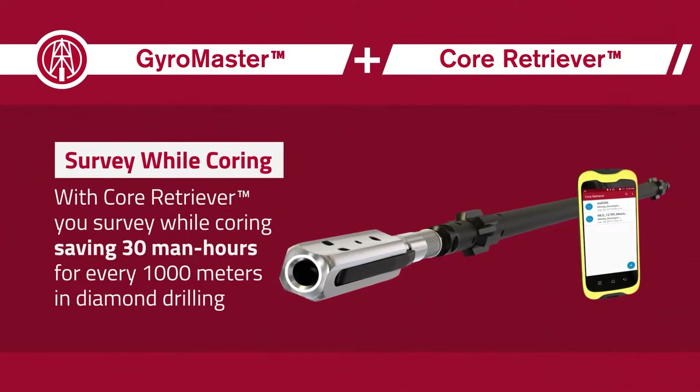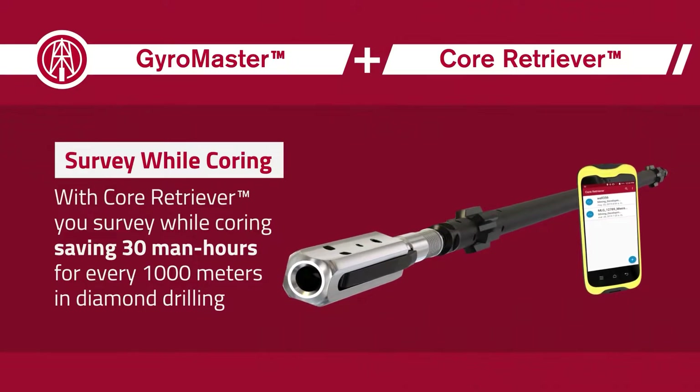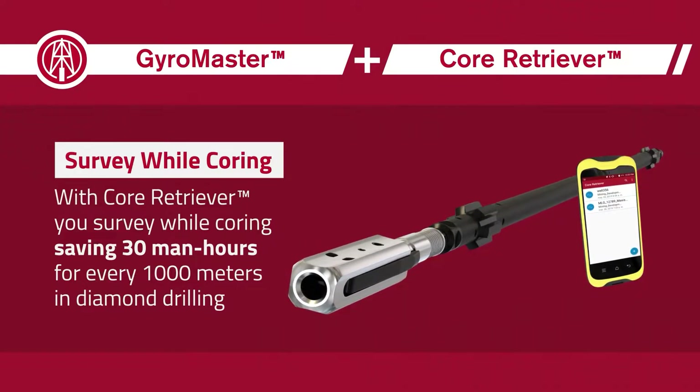GyroMaster includes SPT's optical depth counter and both readings can be recorded directly in the SPT SmartCloud. With Core Retriever, use survey while coring, saving 30 man-hours for every 1,000 meters in diamond drilling.